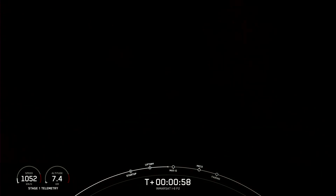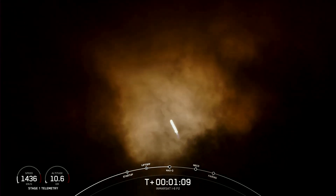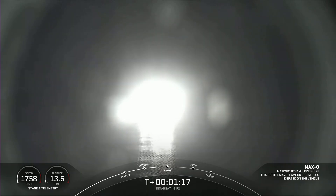We are just about a minute into flight and Falcon 9 has successfully lifted off from pad 40. Falcon 9 is supersonic at Cape Canaveral Space Force Station, carrying Inmarsat's I-6 F-2 payload. We are coming up on Max-Q — and great news, we have just passed through Max-Q. That is the largest structural load that the vehicle sees on ascent.